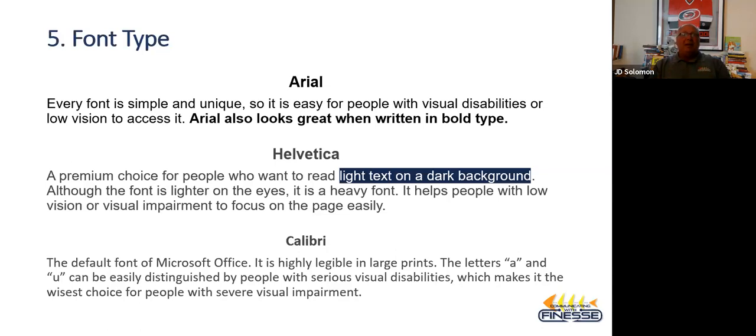Sans serif fonts don't have the little tick marks on the F's and T's and those types of letters. Times New Roman is an example of a serif font with those little ticks — and that's hard to read and comprehend with visual impairments. So we stay with Arial, Helvetica — usually for a dark background — and Calibri, which is the default of Microsoft Office. You usually do a pretty good job if you stay with what Google, Microsoft, and Adobe bring to you.